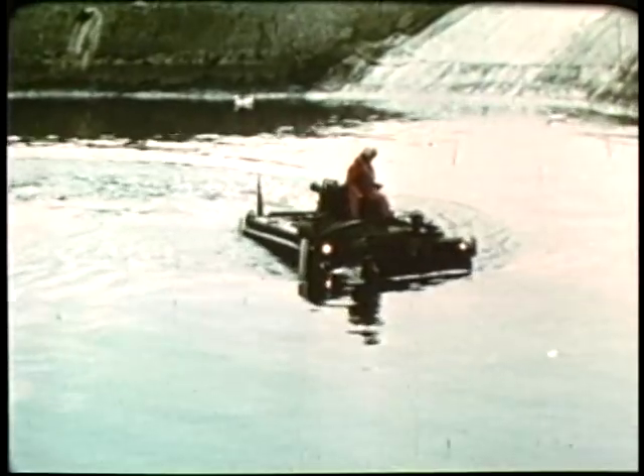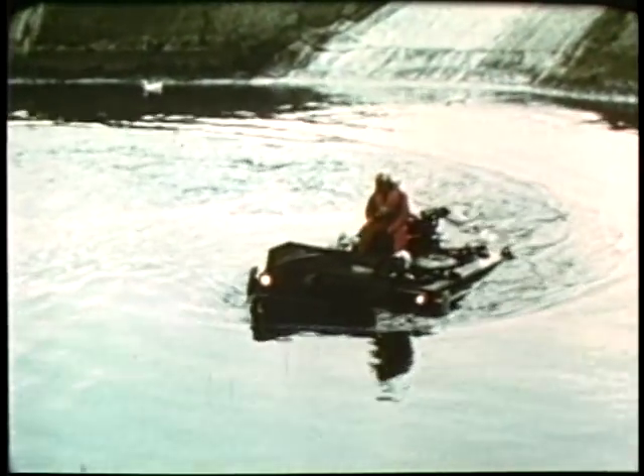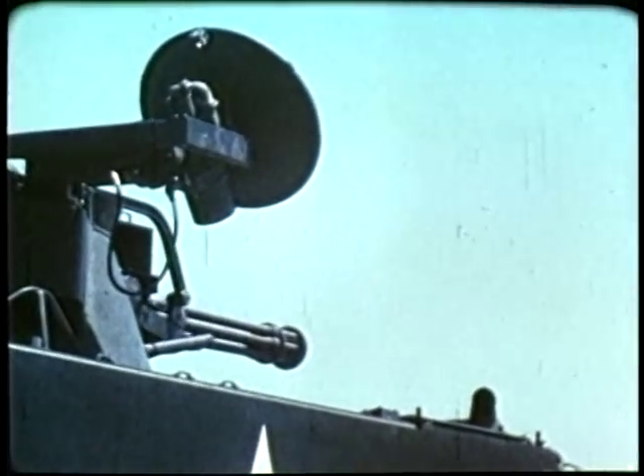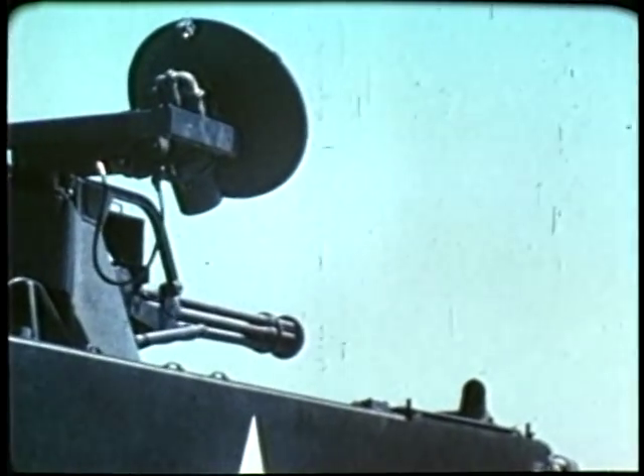Aside from being air transportable, they are capable of swimming inland bodies of water. The fire control is based on a newly improved lead computing site using data from a range-only radar.